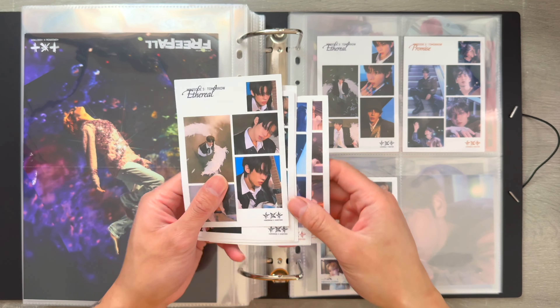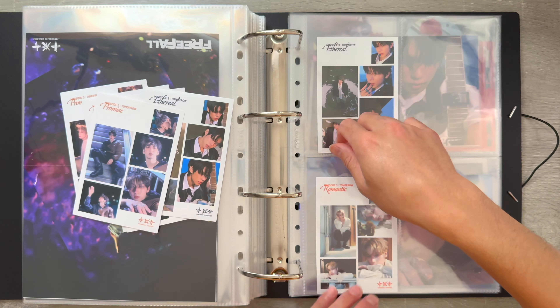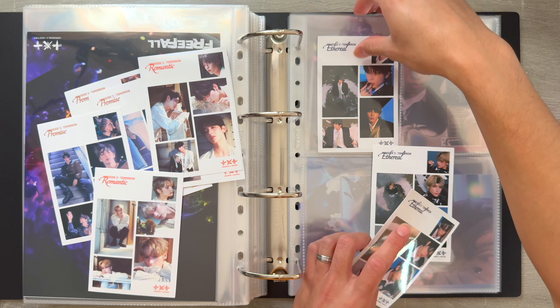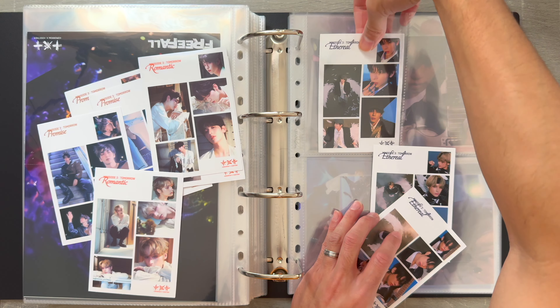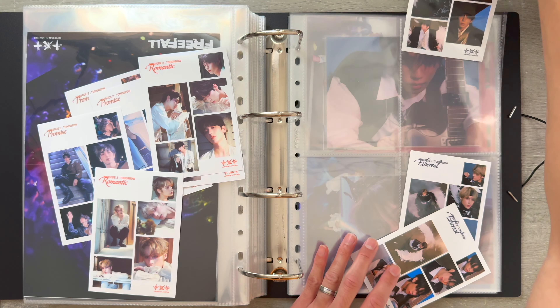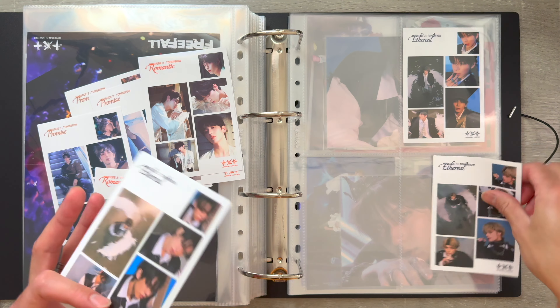Next, we're going to work on TXT's inclusions from Miniso 3. I'm going to store these member sticker sheets that each photo book came with. I'm not planning on collecting all of these, but if anyone's looking to trade, I do have some duplicates. You guys can just hit me up on my Instagram if you have any of the members that I'm missing, and I'll let you know which dupes I have.